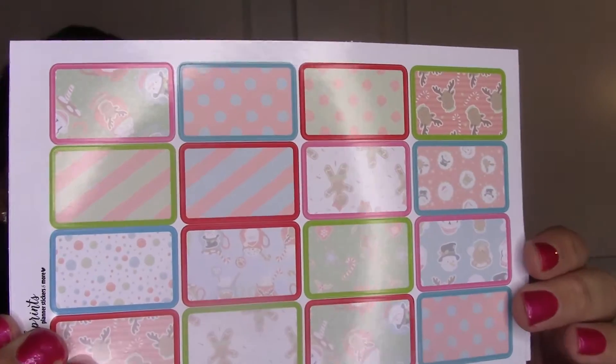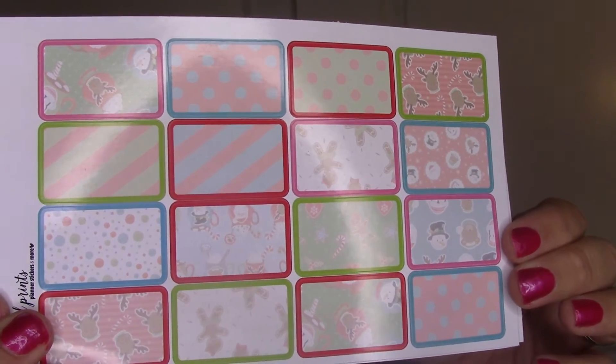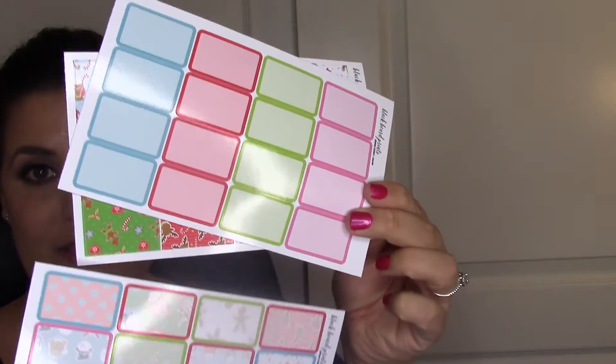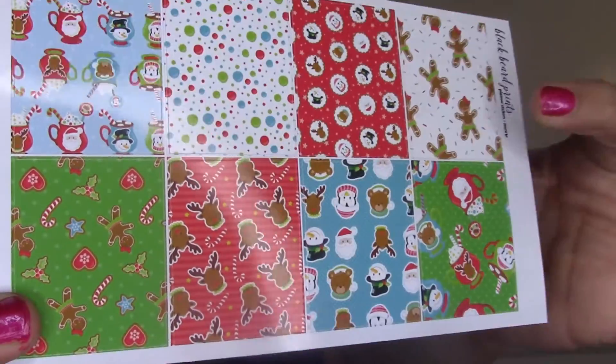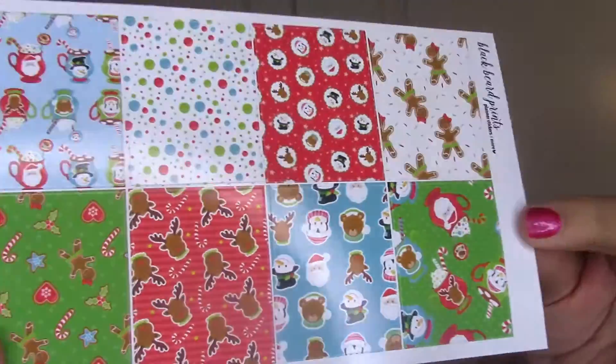The patterned half boxes have gingerbread men and reindeer, so I may not use those till Christmas, but some are polka dots and stripes so you can use those anytime. It also came with plain half boxes - you get your patterned ones and your plain ones. Last but not least it came with the full boxes, which are very Christmasy with the exception of the one that's just dots, but totally cute.